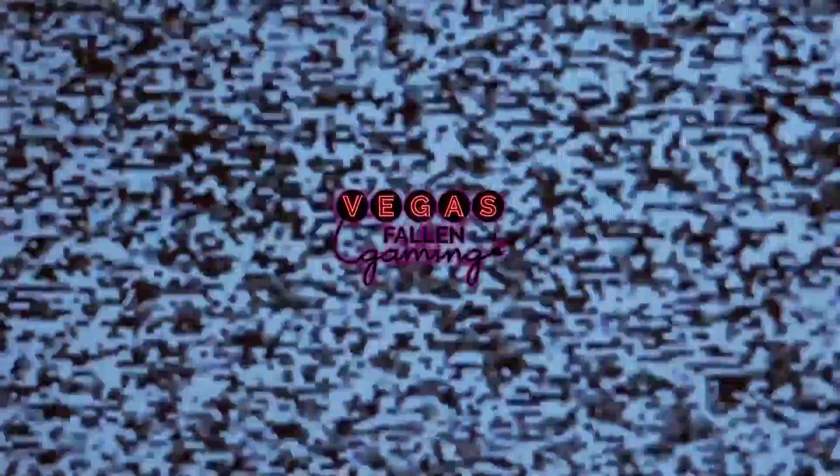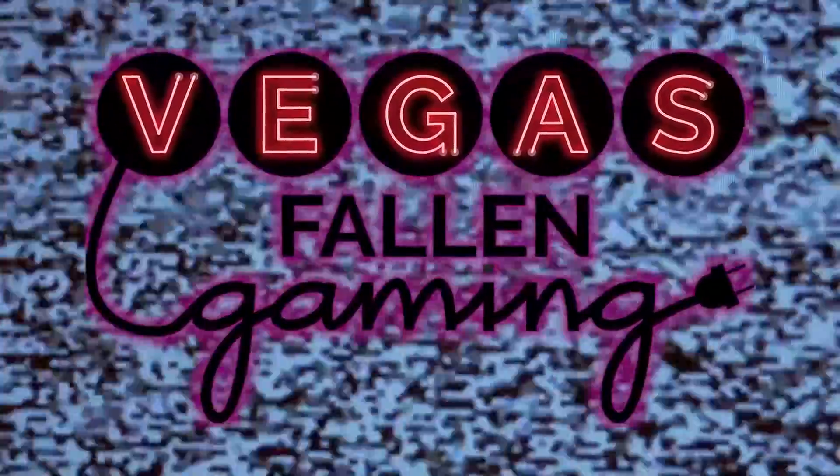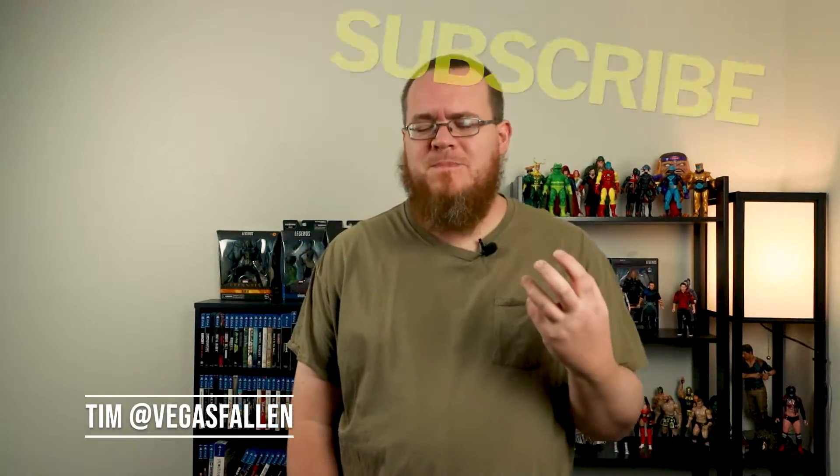This is a pickups video — I got so much stuff I want to share with you. Let's kick that intro and get right into this. How's it going guys, welcome to VOG, and here is my pickups video.